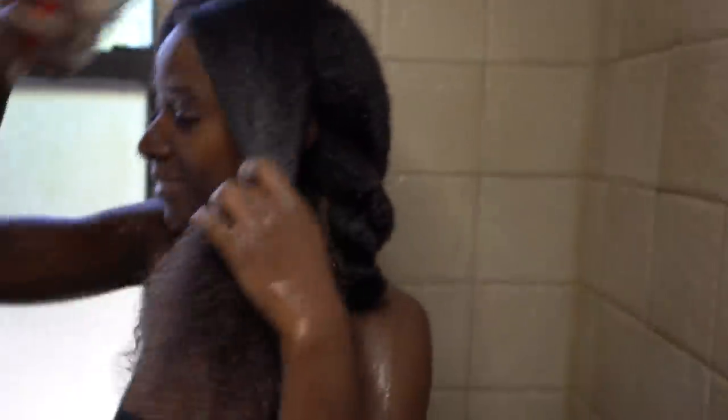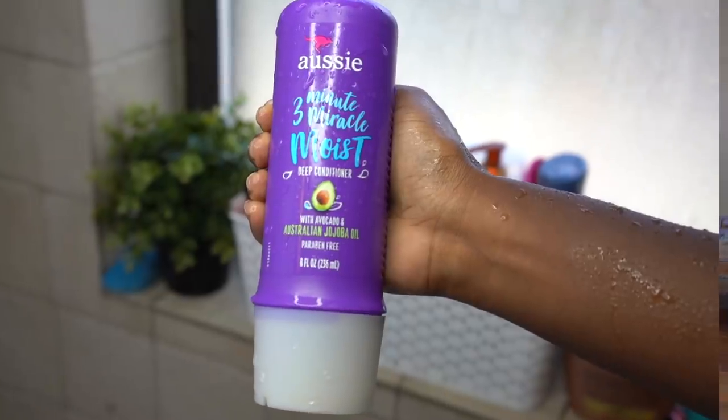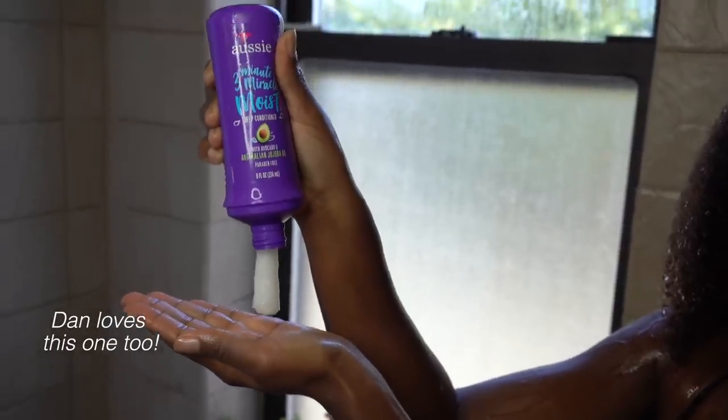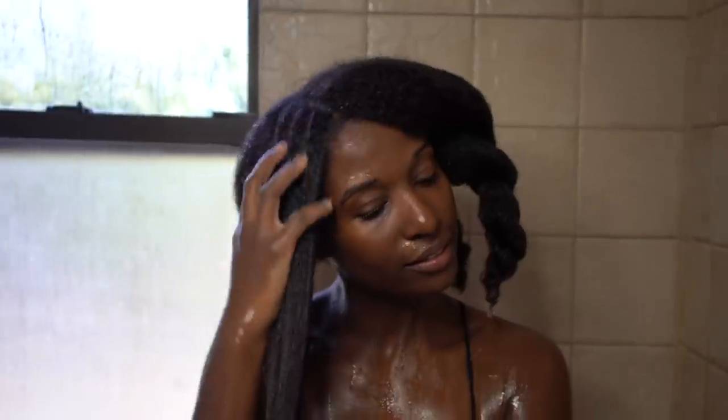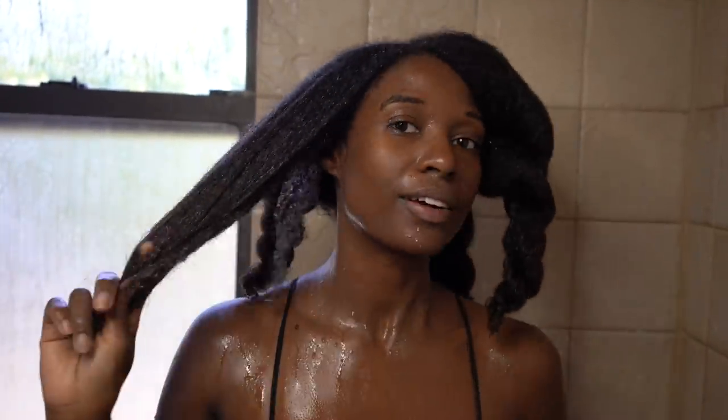I'm taking my Tangle Teaser — this is a life-changing product for me. It really does minimize breakage while detangling. Now I'm taking the Aussie Three Minute Miracle deep conditioner. This stuff is really a miracle, honestly. All the products I'm using right now are awesome — really thick — and you need a lot of moisture when you're straightening your hair. Wash that out and now I'm getting ready to get started.